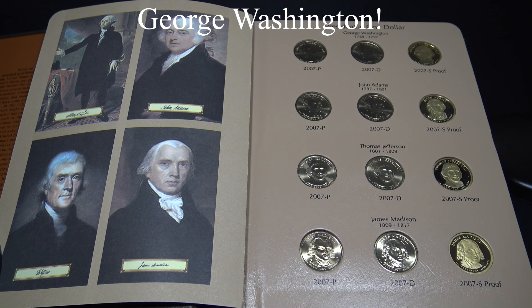First, we have George Washington, our first President and war hero from the Revolutionary War. Did you know that he was President of the Constitutional Convention that drafted the Constitution, and he rejected a movement to make him King of the United States? And of course his portrait is on the Washington Quarter.